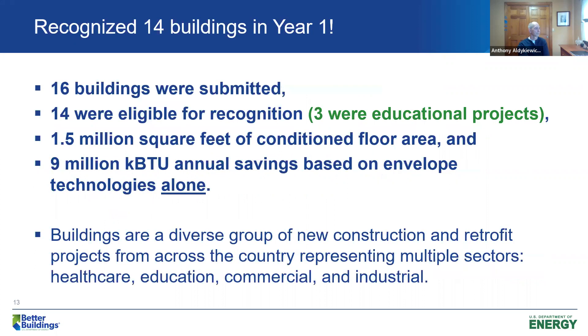In the first year, we had a total of 16 buildings submitted for review, 14 of which were eligible for recognition. Three of those were educational projects. In total, the buildings accounted for just over one and a half million square feet of conditioned space, with net annual savings of about nine million KBTU based on building envelope improvements alone. We had a wide representation of building types and sectors — healthcare, education, commercial, and industrial — with building size ranging from 50,000 to about 500,000 square feet.